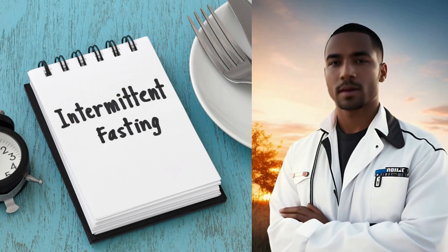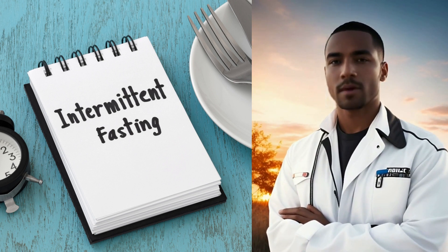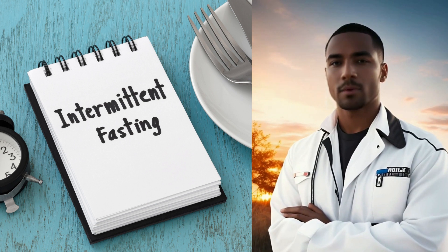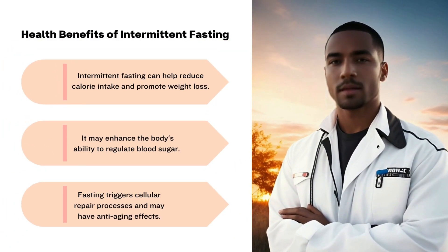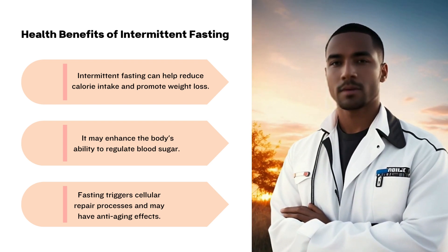Intermittent fasting is our next destination. This eating pattern involves alternating periods of fasting and eating. It's incredibly versatile and can be implemented in various ways, such as the 16-8 method or the 5-2 diet. Studies have shown that intermittent fasting can aid in weight loss by restricting the time window in which you consume calories.